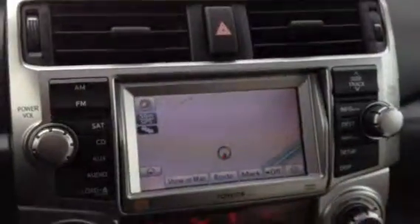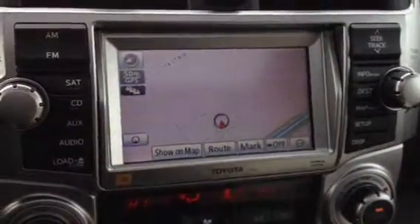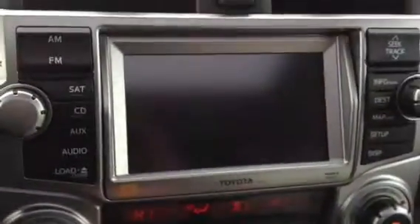Right there you have your party mode for your audio. In the middle you have your display screen — it's on navigation, and the backup camera is located there as well.